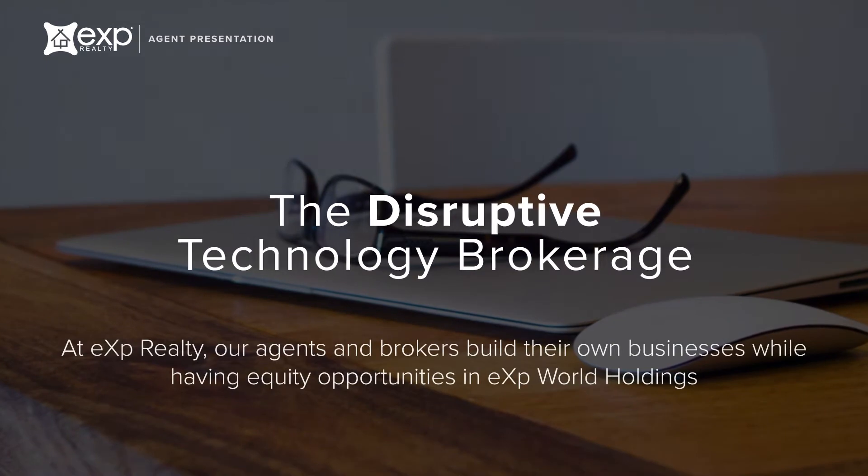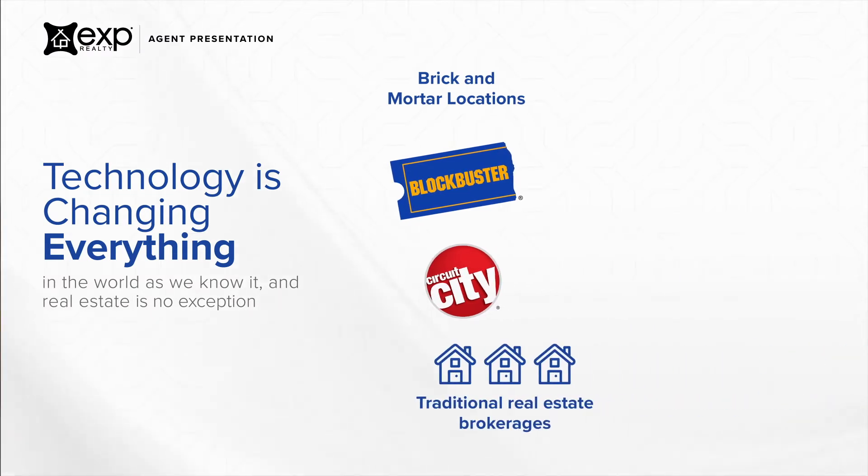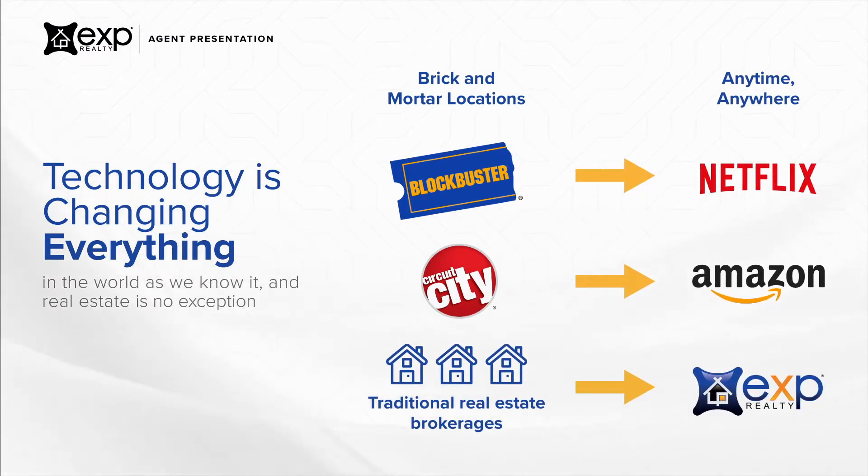Our family of agents build their own businesses while having equity opportunities in eXp World Holdings. As technology has transformed entertainment, transportation, communications, and retail, it is now transforming the real estate industry.